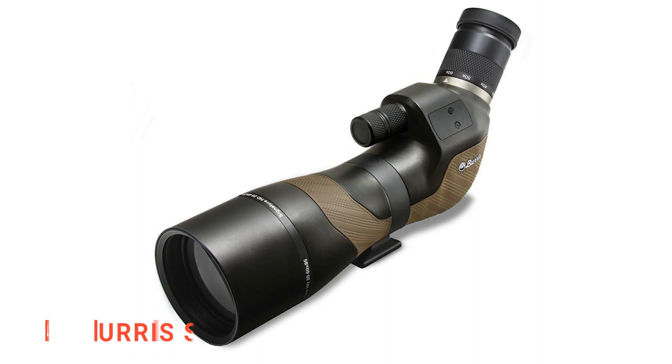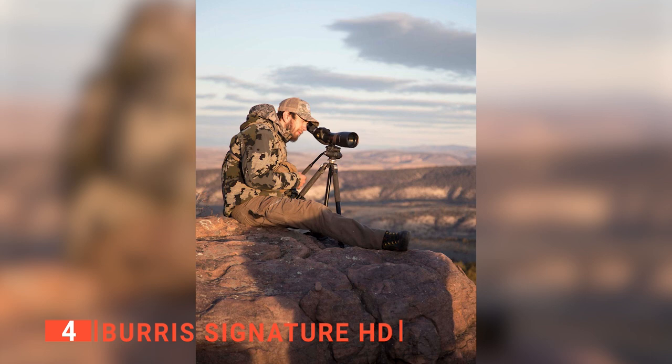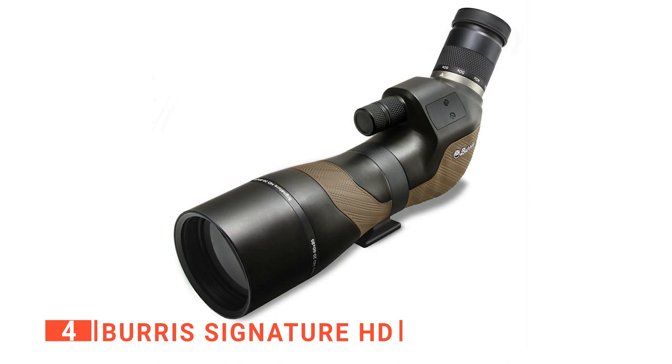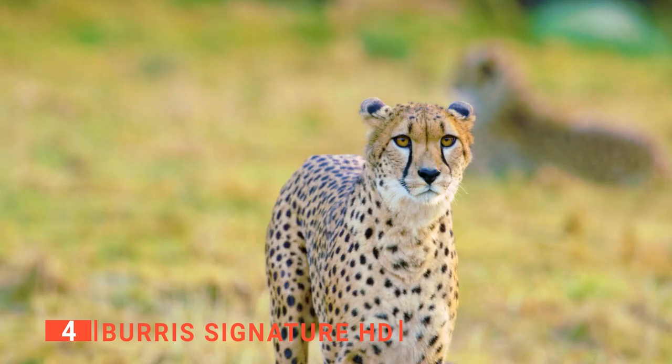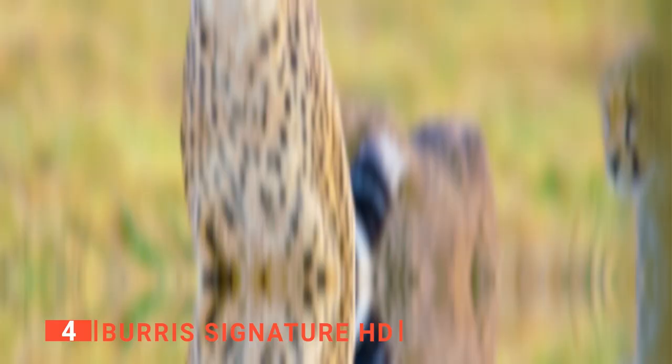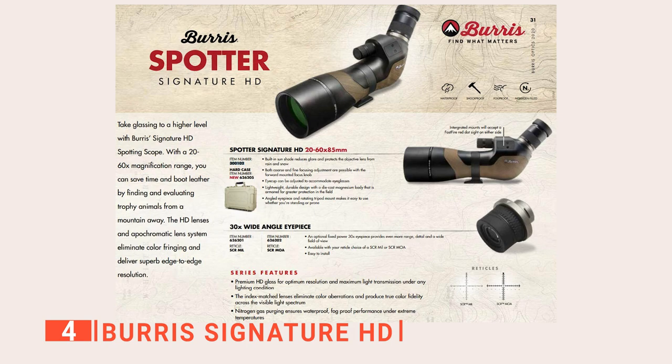Up next in fourth place is the Burris Signature HD. Accuracy, durability, innovation, and value — these are the factors to consider when looking for a good spotting scope, and the Burris Signature HD delivers all of that and more. Starting with its amazing image quality, this spotter is true to its name with high-definition image quality, thanks in large part to its APO lens and index-matched lens technology. This spotting scope has a 20 to 60 times magnification range, so you can find and evaluate trophy animals from a mountain away. The HD lenses and apochromatic lens system eliminate color fringing and deliver edge-to-edge resolution at any magnification, with premium HD glass for optimum resolution and maximum light transmission under any lighting condition.